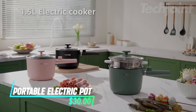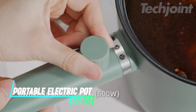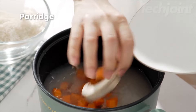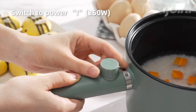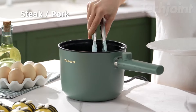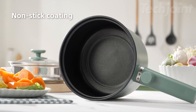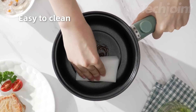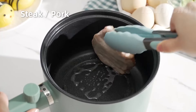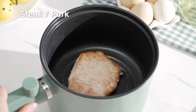Need a convenient way to cook meals in small spaces? This electric hotpot features dual power settings, allowing you to choose between 250 watts for lighter dishes and 600 watts for heartier meals like steak or hot pots. The nonstick coating ensures easy cooking and cleanup, and safety features like overheating and boil-dry protection give you peace of mind while cooking your favorite dishes.